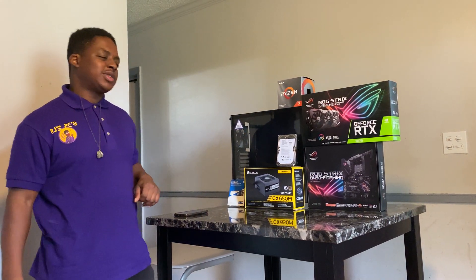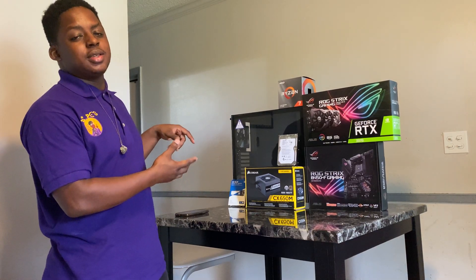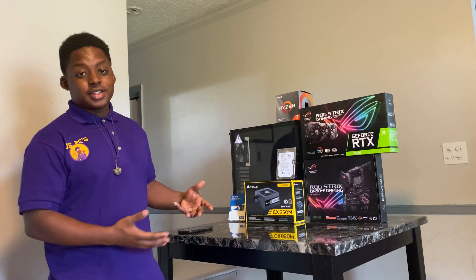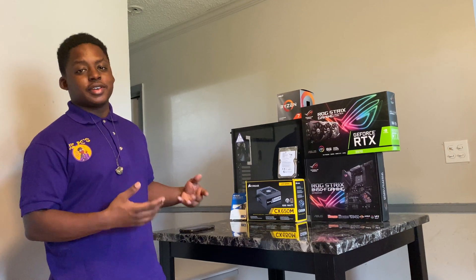Hello everyone, RJBuzzPC's here. I'm presenting you with a $1,300 PC build. What I'm going to be doing today is building this PC step-by-step, installing Windows, and testing its performance in different games.